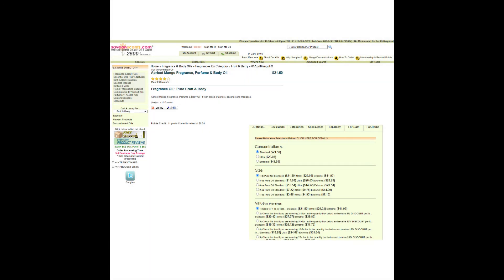Next, we have the animation fragrance that is supposed to represent the Art of Animation lobby. This fragrance is called Apricot Mango and it's sold by Save On Scents. You can buy a one ounce bottle for $3.66. It's a pleasant fragrance, but it didn't remind me too much of Art of Animation — maybe it just needs to be in a candle form.